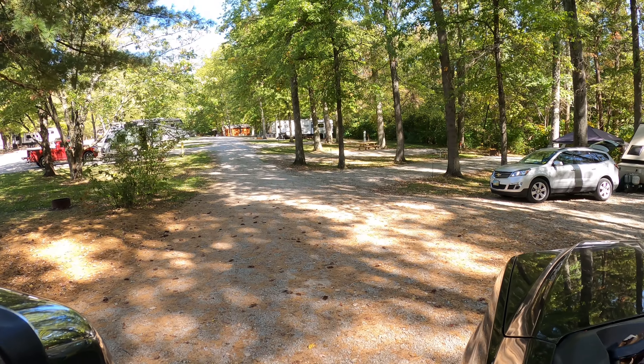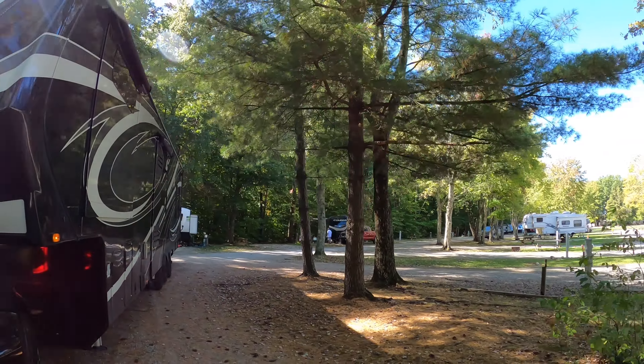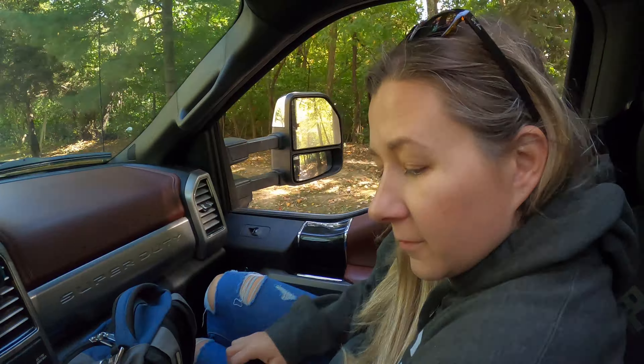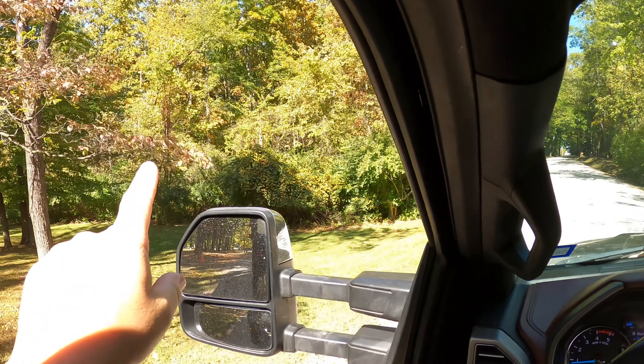So good job on spacing your trees out 50 years ago, we appreciate it. I'm gonna miss this campground. This was a great campground, it was really relaxing. It was awesome. Plus I showed y'all the trails. We really got our steps in on these trails here. We did good.